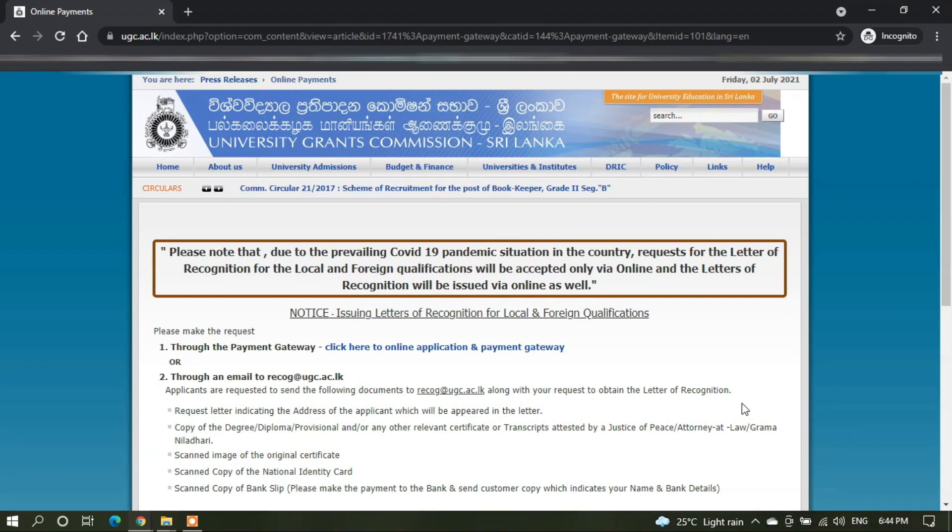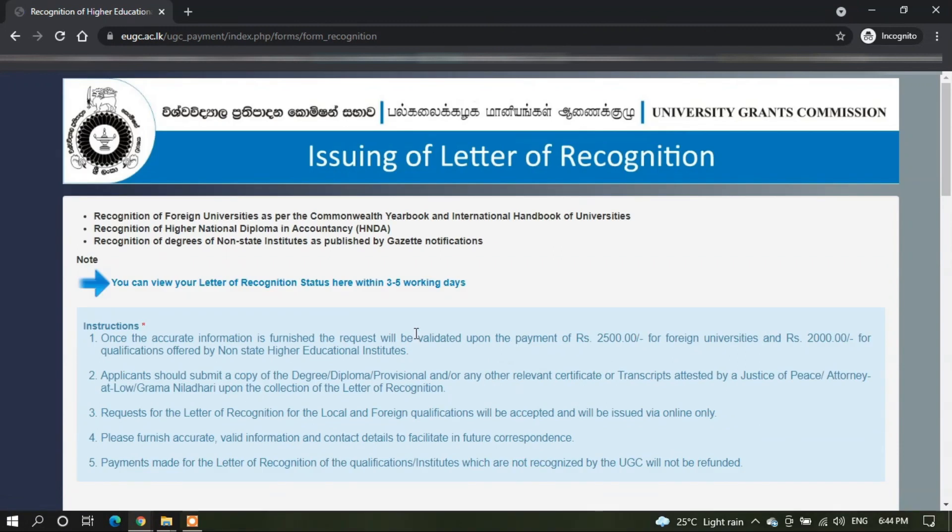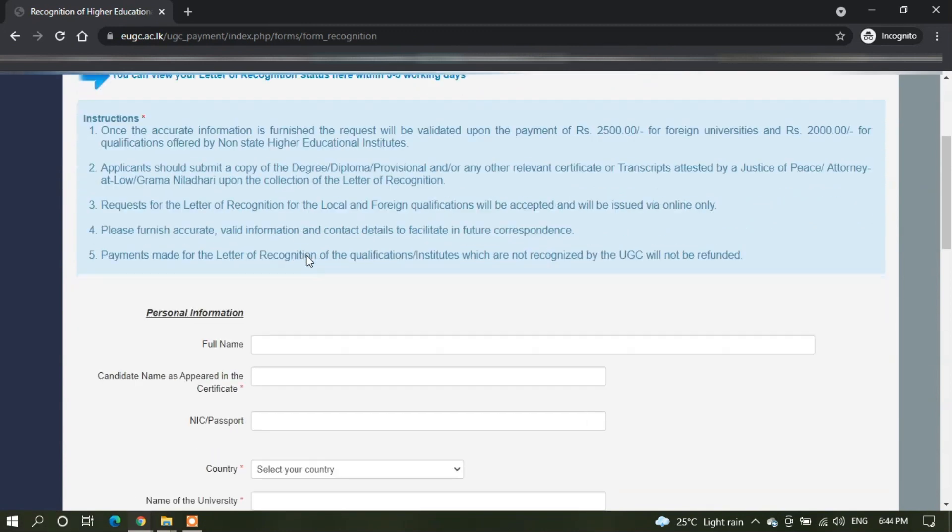In this video, we are going to discuss how you can apply for the recognition letter online via the UGC website. Move your cursor to click on 'click here to online application and payment gateway.' As you can see, here you can see the instructions in which you need to apply for the recognition letter. Read all of them carefully.